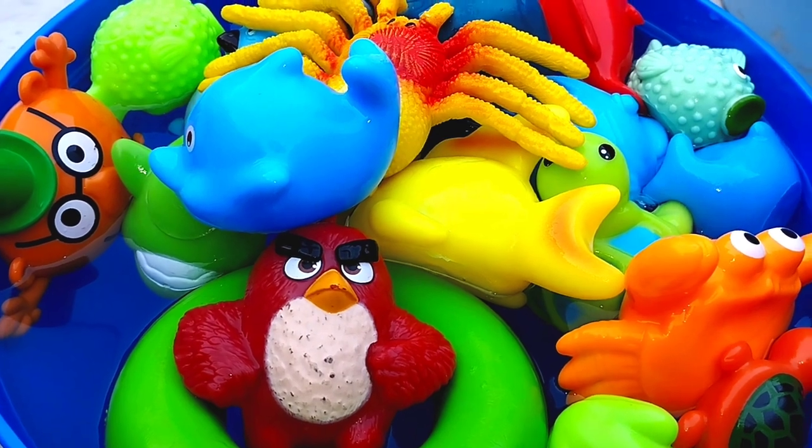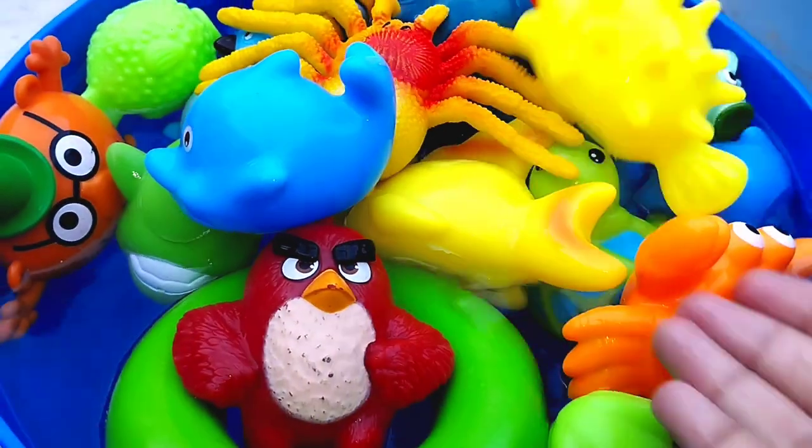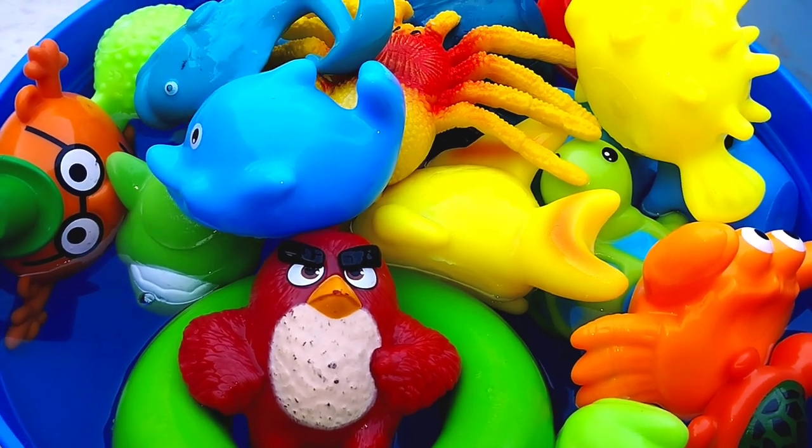The next one is a puff fish. This is a puff fish. The next one is a narwhal. A narwhal.